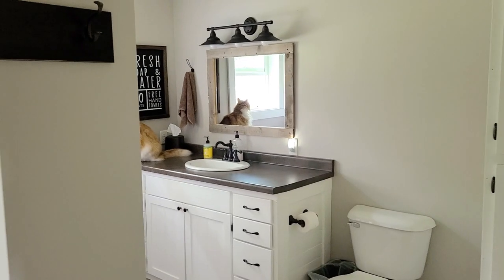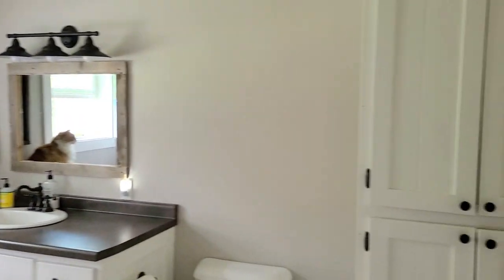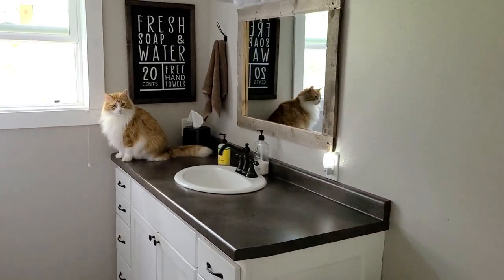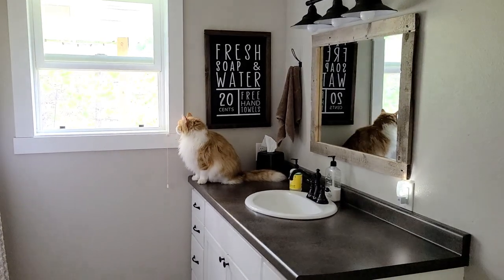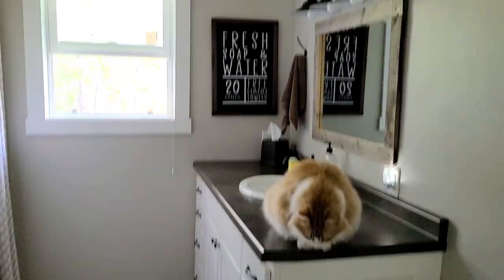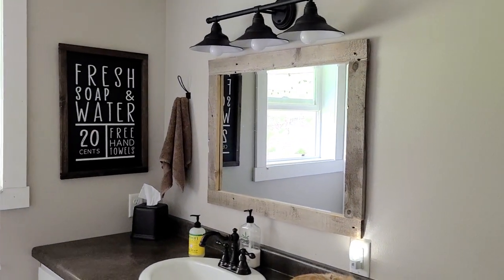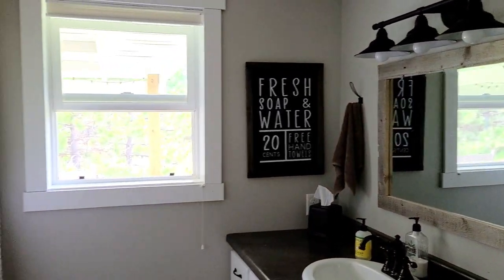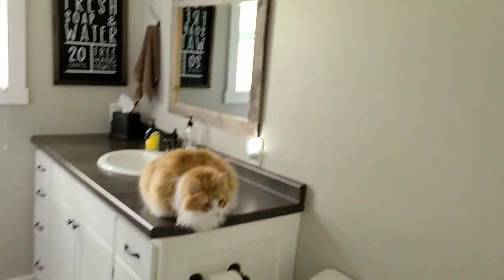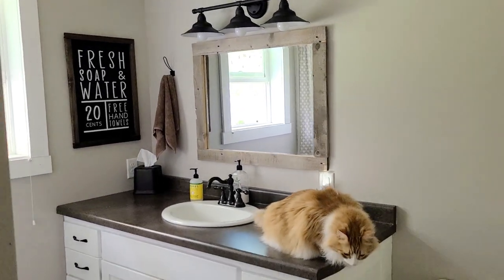I'm going to give you a little tour of the bathroom we're going to freshen up. This is my hubby's bathroom and it's pretty simple, nothing crazy going on. We have a statue right here named Ozzy — just didn't know if you knew that! I'm going to do a little freshen up with some decor, a new sign, new mirror, new light fixture, probably a new shower curtain, new rug — just kind of make it cute in here.